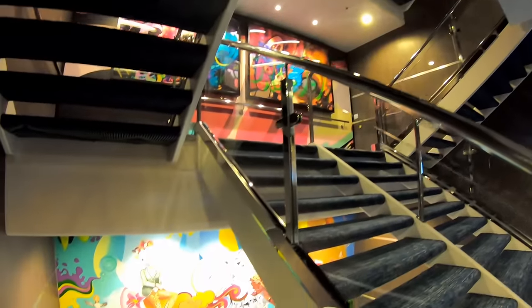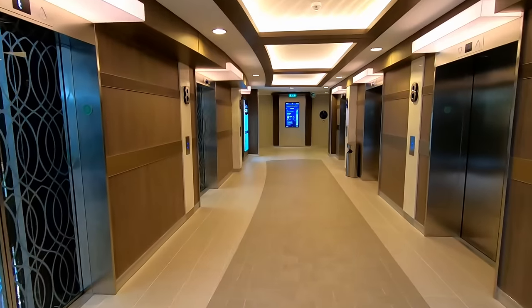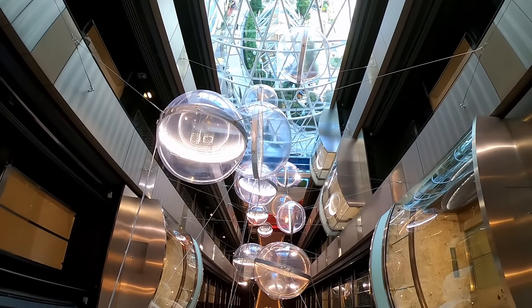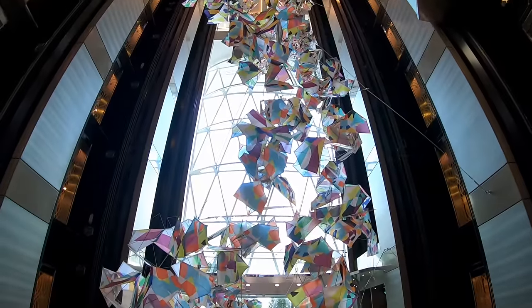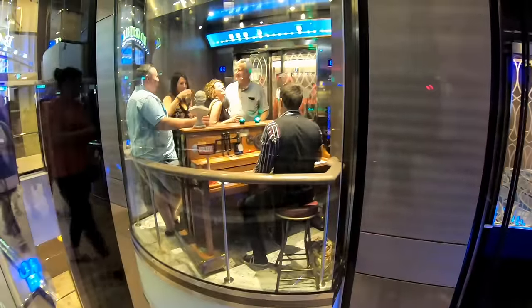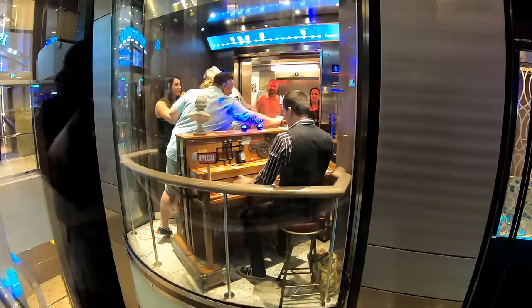We're going to move down a few more decks, but first I want to show you some of the artwork in the stairwell. Every stairwell has a unique piece of really interesting art. On the elevators, one side features inspiring words with acrylic bubbles, and the other side has kites stitched together. There's even a piano player in an elevator — a very unexpected thing that everybody got a kick out of.